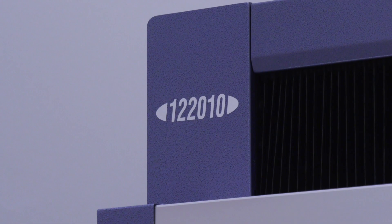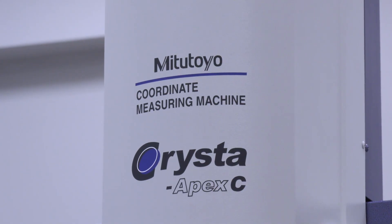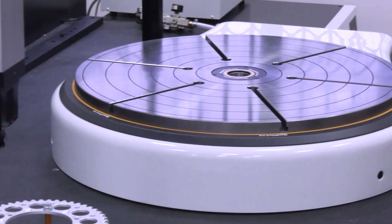The biggest machine we have is a 12-2010 — that describes the size: 1200mm in X, two metres in Y, and one metre in Z. That means we can accept some pretty big parts from customers, which gives us a lot of flexibility. We can fit a lot of different probe heads and attachments onto the machines as well.